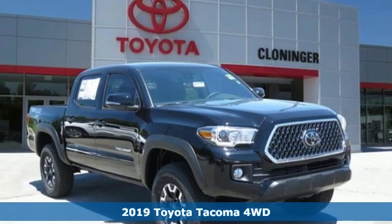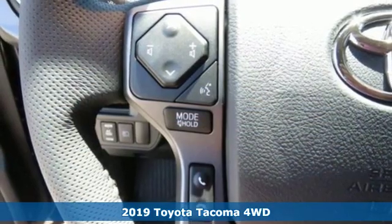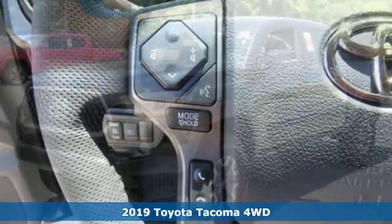Here's a new 2019 Toyota Tacoma 4-Wheel Drive. Comfortable. Convenient. Quality. Toyota.